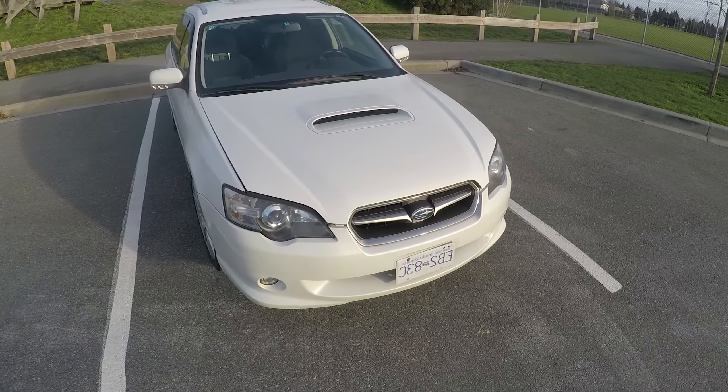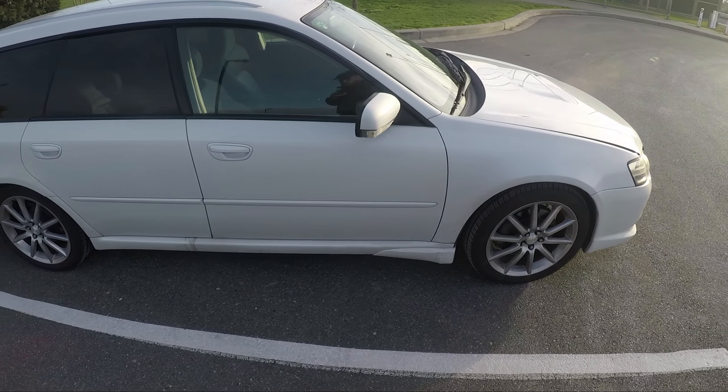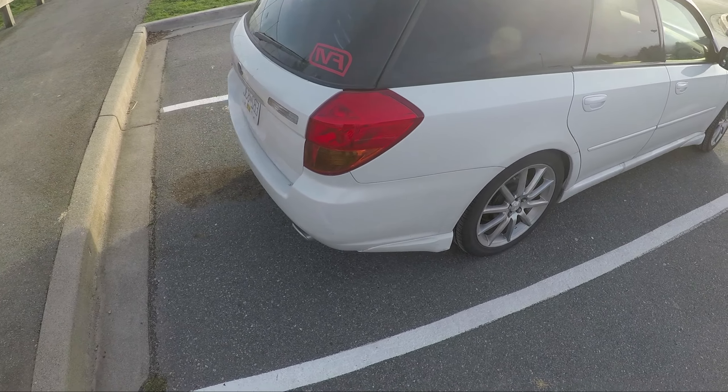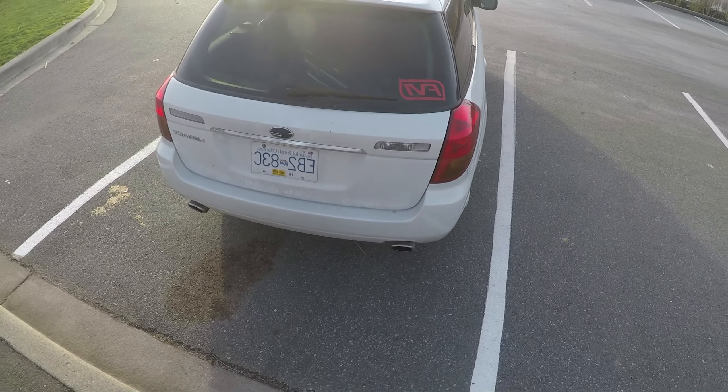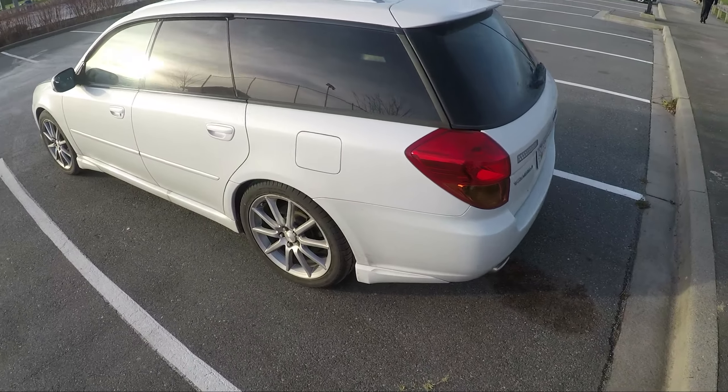Hey everyone, Ben here from Fraser Valley Imports. Today we're looking at a 2003 Subaru Legacy Sedan Wagon in white. This is the Spec B edition.